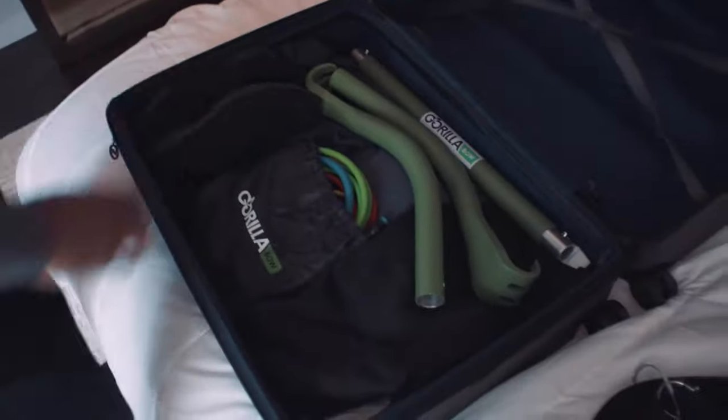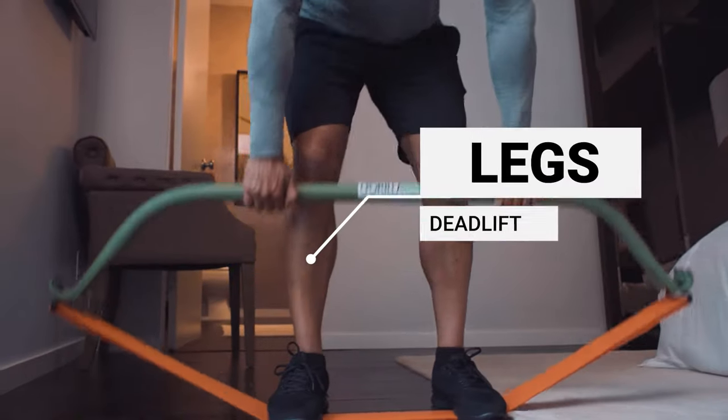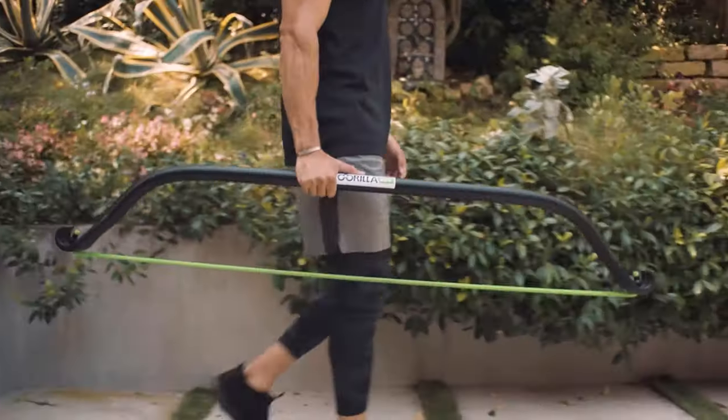At home or on the go, the GorillaBow travel helps you make yourself a priority. Convenient to store and ready to go when you are.